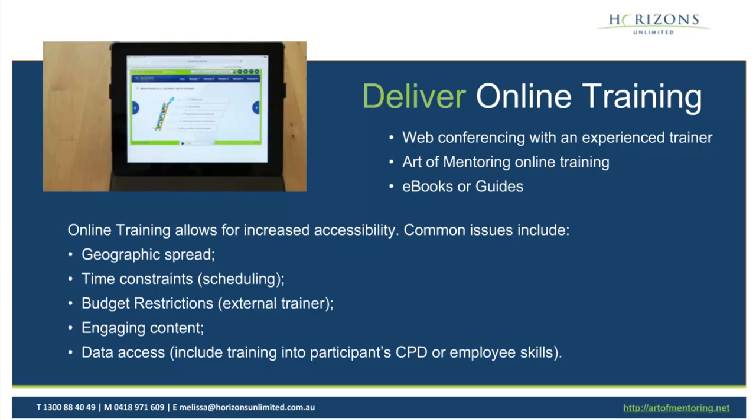Budget restrictions — you're able to cut your costs because you're not needing large venues or catering. You're literally just giving them the online training. Engaging content is a big one: if you've got really good engaging content, you can get the point across on how to be a great mentor or mentee and properly support them through that experience. Data access is another big benefit — you can include online training within the participant's CPD or employee skills for further engagement and moving forward within the organisation.